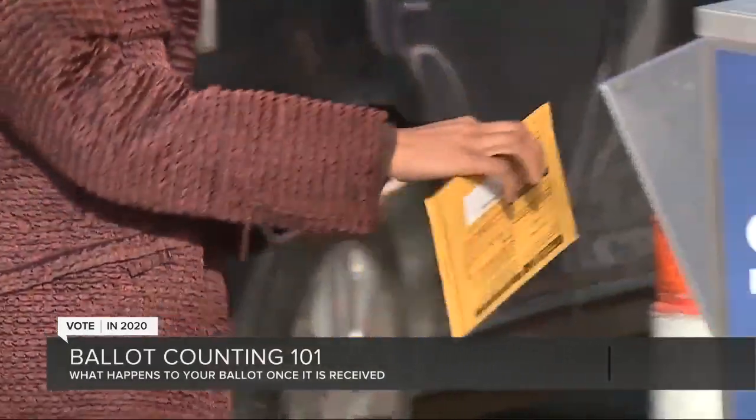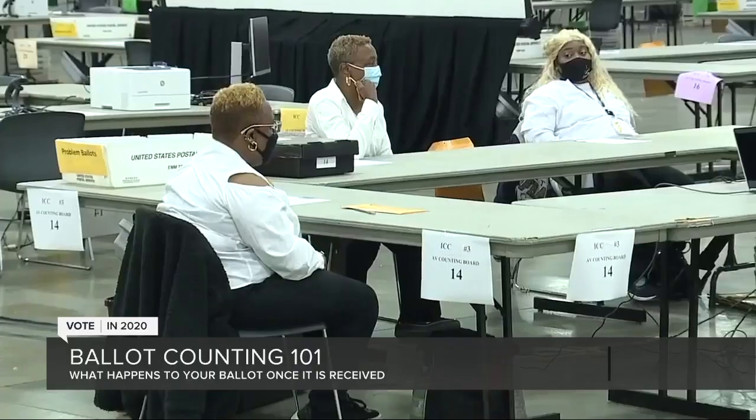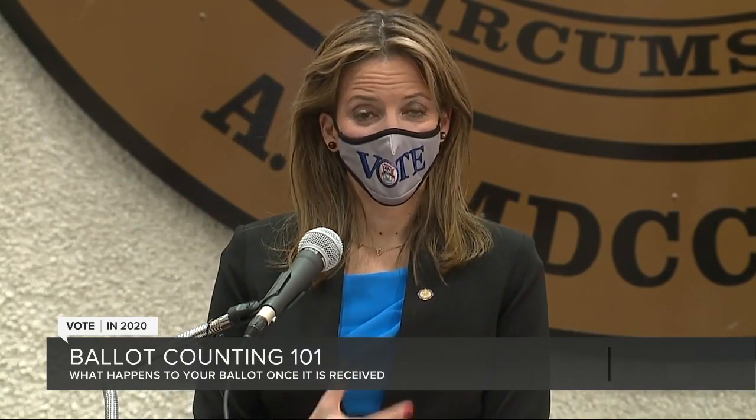For many voters, what happens to your ballot next is a mystery. It's also a very meticulous process, requiring thousands of people across the state, according to Secretary of State Jocelyn Benson. Once a ballot is received, the signature is checked and verified to confirm that the ballot is valid and should be voted. Then it's opened, it's flattened, it's sorted into the correct precinct, and then put through the tabulator.